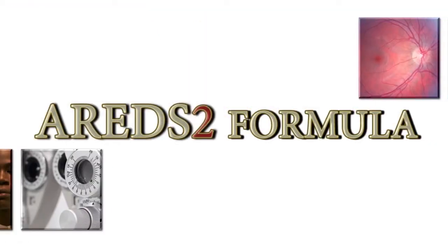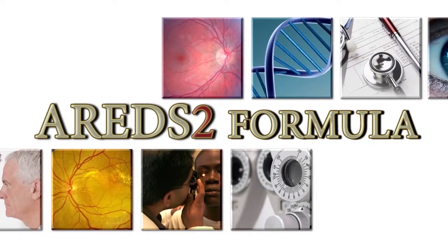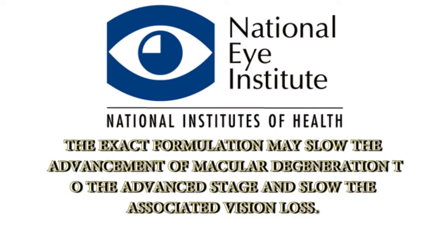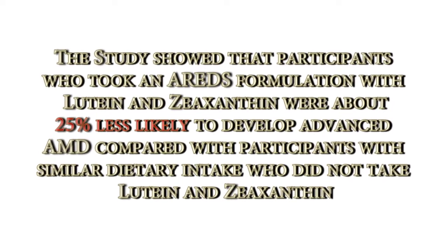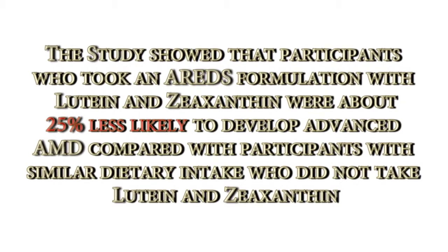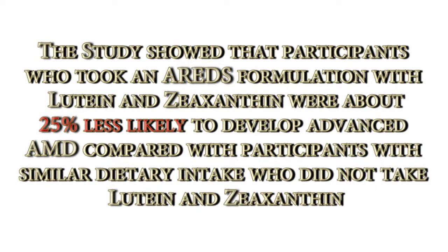The AREDS2 study used just under 200 retina specialists and studied approximately 4,000 patients. The National Eye Institute tried different combinations of ingredients and found an exact calculation may help slow down macular degeneration to the advanced stage, as well as the associated vision loss. The study showed that participants who took an AREDS formulation with lutein and zeaxanthin were about 25% less likely to develop advanced AMD compared with participants with similar dietary intake who did not take lutein and zeaxanthin.